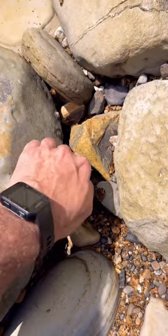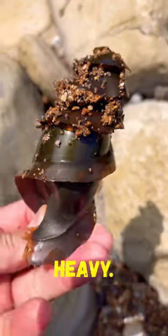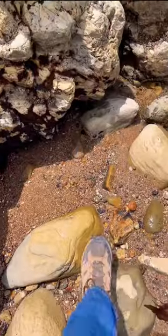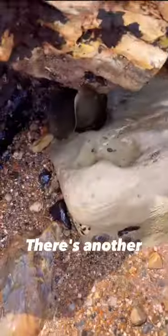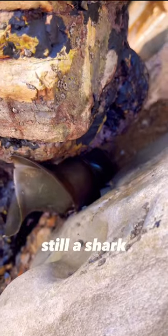Here's another one. Oh, this one definitely has a shark in it — it's heavy. I'll put that guy back. There's another egg case beautifully wedged in a rock right there. I'm sure there's still a shark ready to hatch.